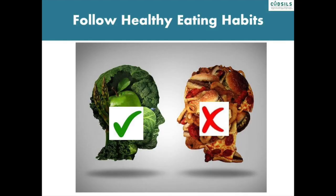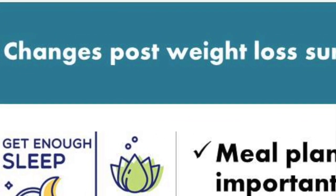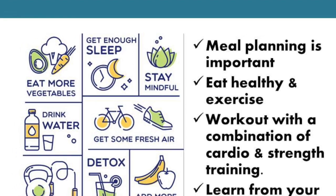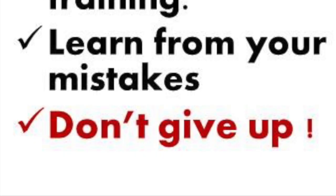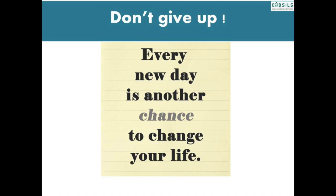Remember that if you return to unhealthy eating habits after weight loss surgery, you may not lose all of your excess weight, or you may regain any weight that you do lose. So plan your meals, eat healthy and exercise — work out with a combination of cardio and strength training, learn from your mistakes, and most importantly, don't give up. Thank you.